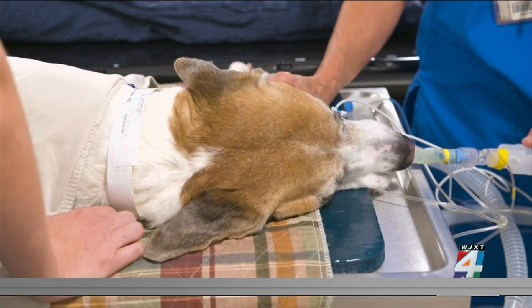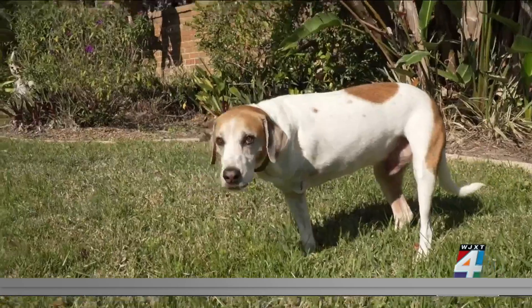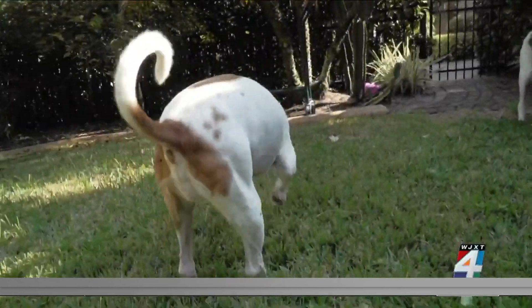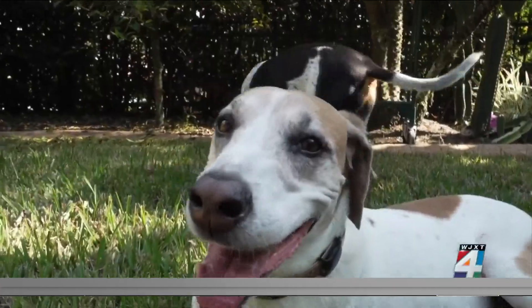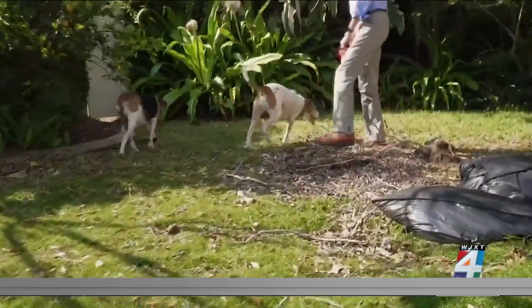The machine can adjust in real time to motion happening inside the body — it actually has the ability to know when the patient is breathing and to move with it. Lincoln was treated on four consecutive Fridays with radiation administered precisely to the tumor without damaging any surrounding tissue. Now Lincoln's tumor is shrinking and might possibly even disappear.